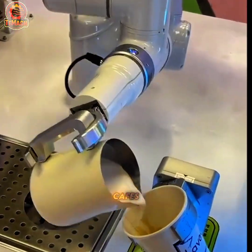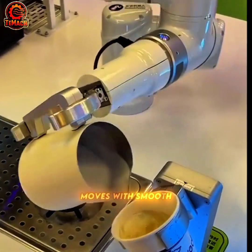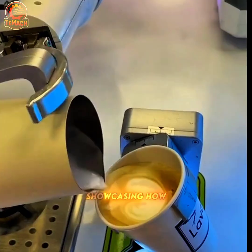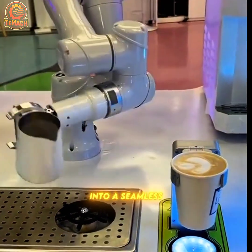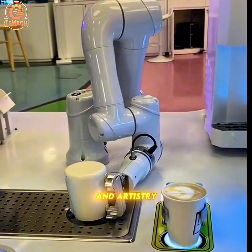In the world of smart cafes, the robot barista moves with smooth precision, showcasing how technology transforms a simple cup of coffee into a seamless blend of engineering and artistry.